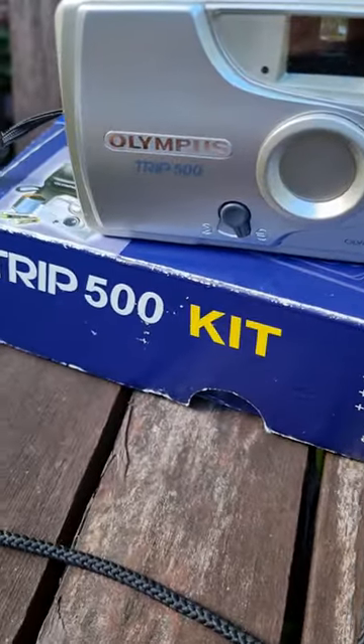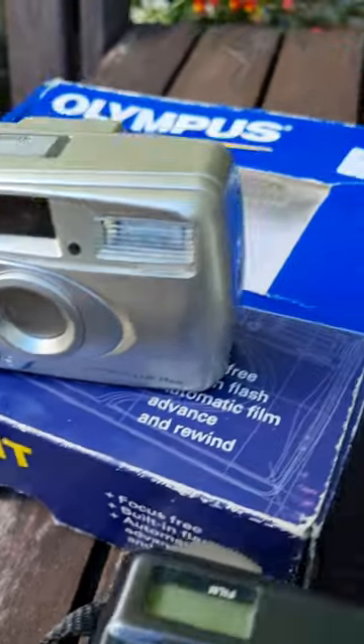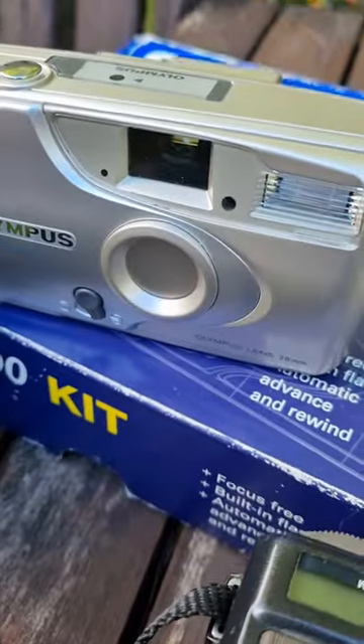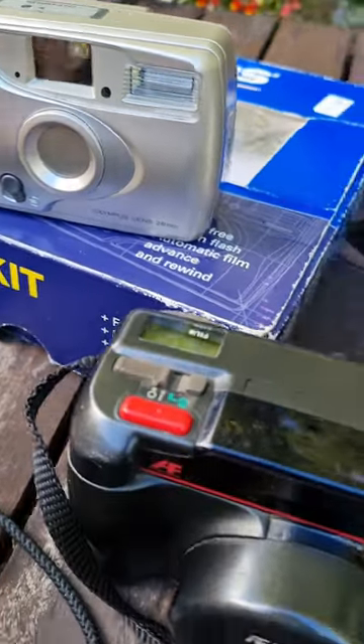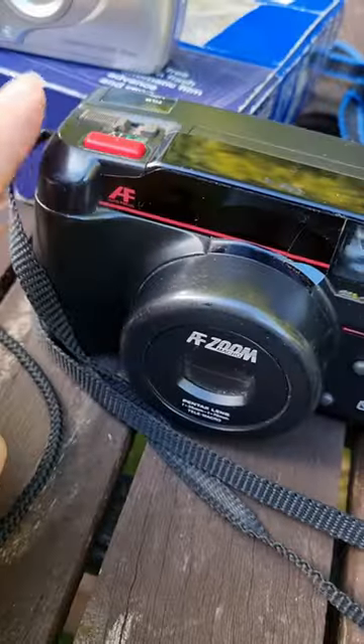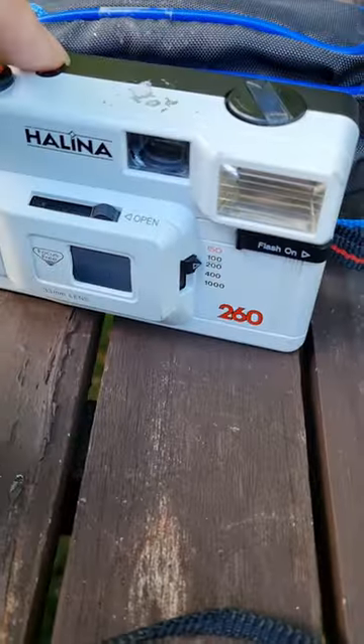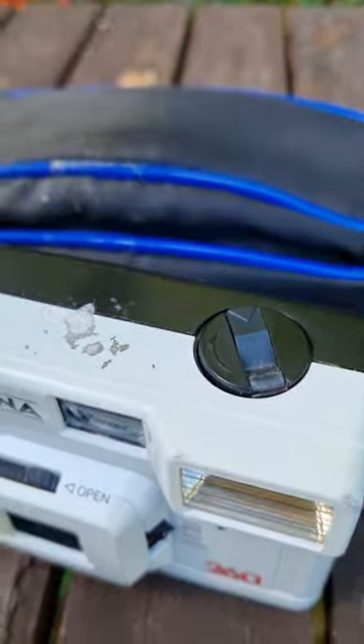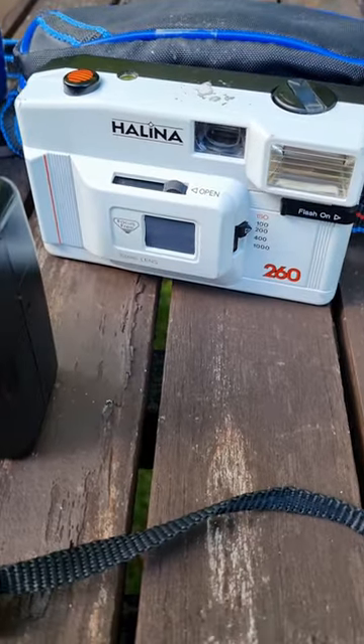And best of all, my Olympus Trip 500, which was just £1.60 — a brilliant little 35mm camera. This one was £4 and this one I paid £5 for, and it even came with a nice little case as well. Brilliant stuff!